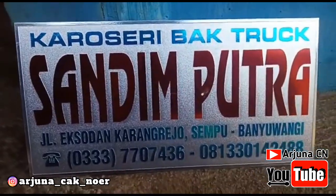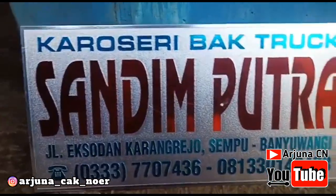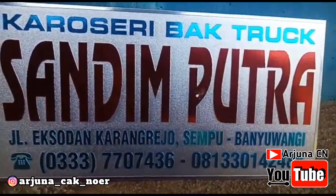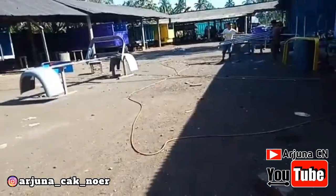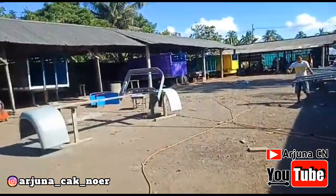Karoseri Sandim Putra yang berletak di Jalan Eksodan, Karangrejo, Sempuh, Banyuwangi. Ini sudah menjadi andalan Truk Tawakal, luar biasa sekali karena memang selain garapannya itu bagus, juga awet tentunya, dan pastinya bahan-bahannya tidak perlu diragukan lagi.